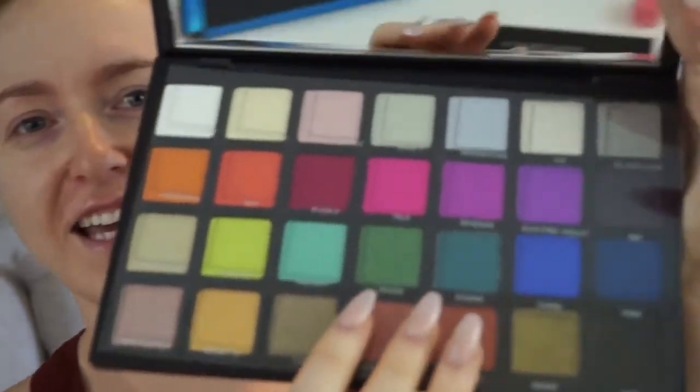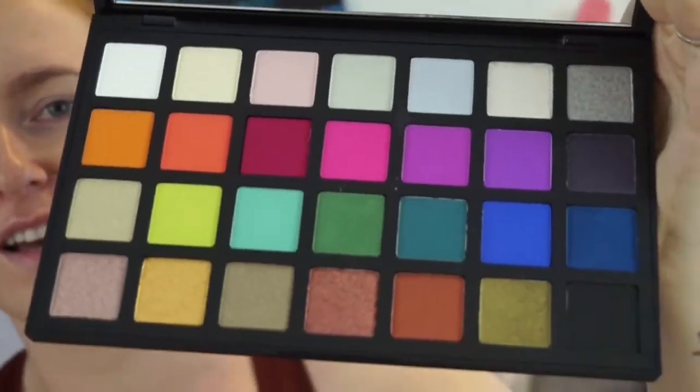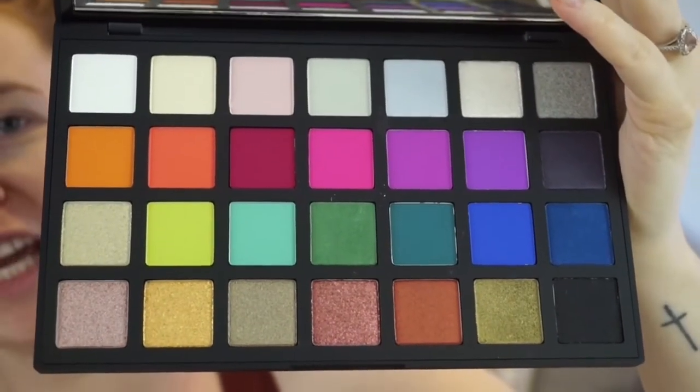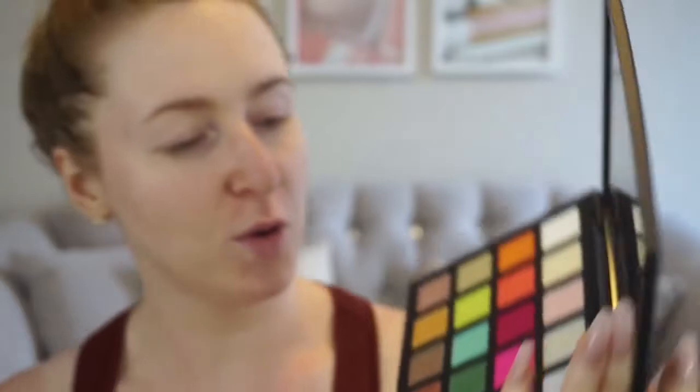Oh my god, look at the colors in this palette — I am very impressed. It almost looks like a Natasha Denona palette, not gonna lie, but way cheaper. I'm so impressed. Okay, let's swatch these and see, because I am hyping it up hardcore right now and I haven't even swatched it yet.